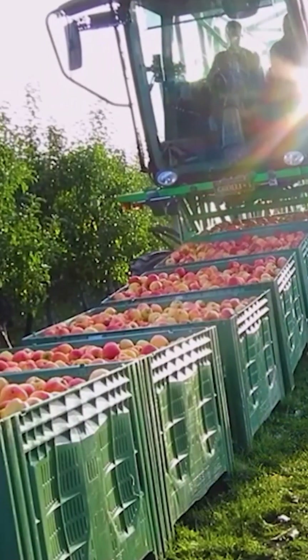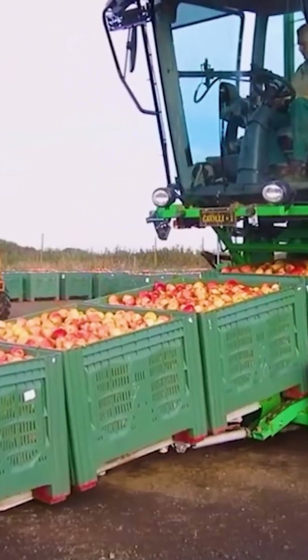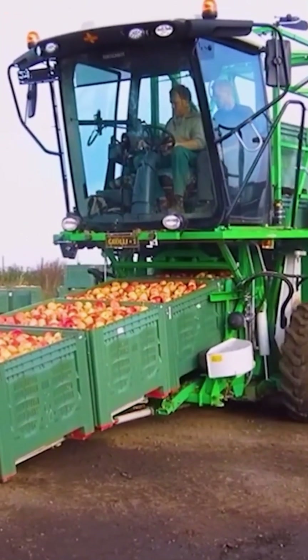Witness the box eater in action, capable of carrying 20 large boxes at an impressive maximum speed of 20 km/h.